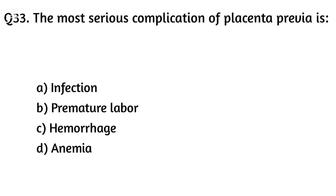Question thirty-three. The most serious complication of placenta previa is? The right answer is Option C: Hemorrhage.